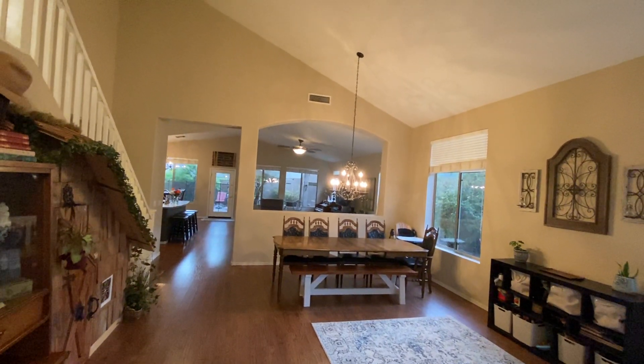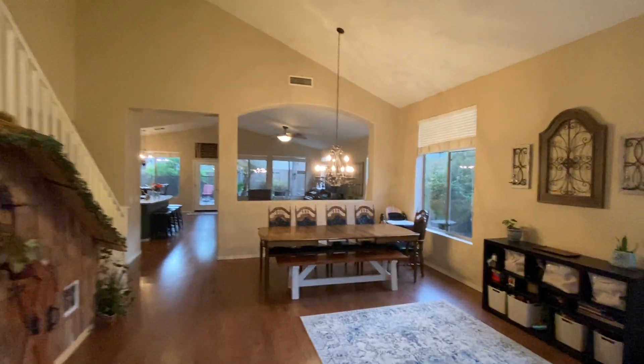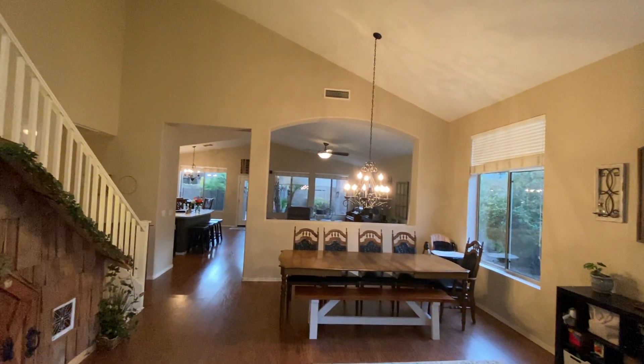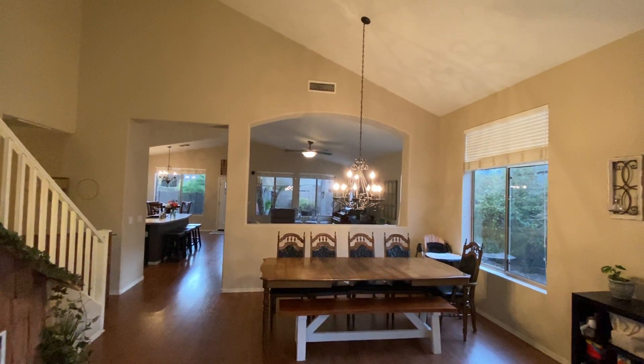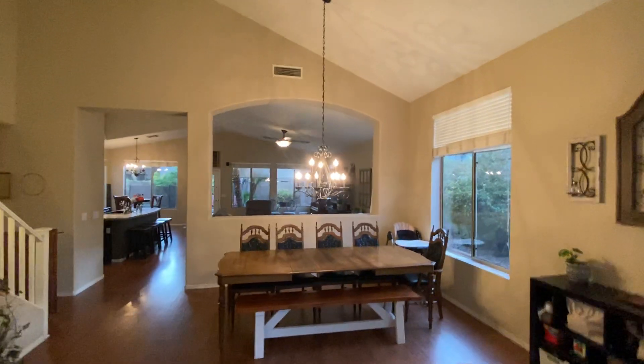This is a Gressley built home. It's about 2,600 square feet, four bedroom, two and a half bath. It is a two-story.